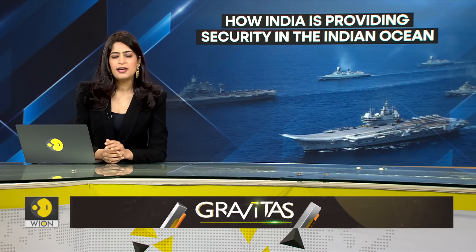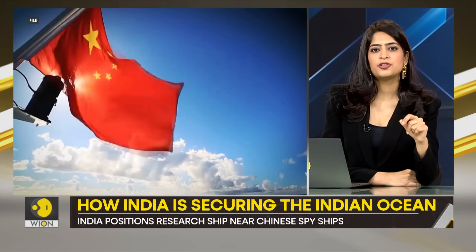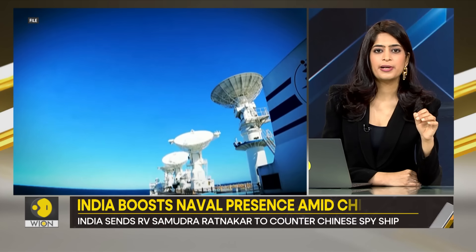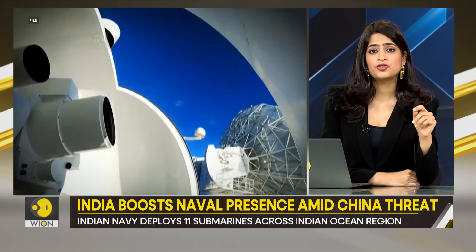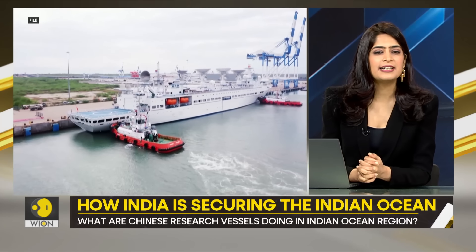From the Red Sea to the Malacca Strait, India is providing security to the entire Indian Ocean region amid Chinese provocations in the high seas. Since 2019, China has been sending spy ships to countries near India — they call them Ocean Research Vessels, but what they really are are spy ships, aimed at keeping a close eye on Indian assets in the region.